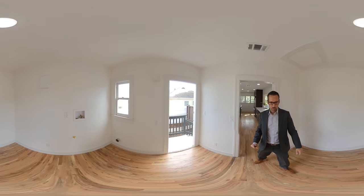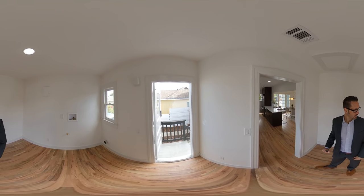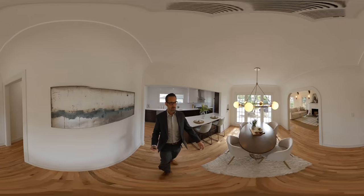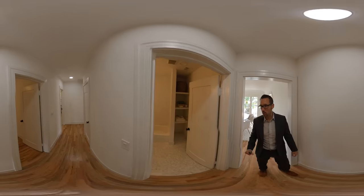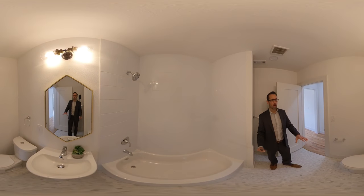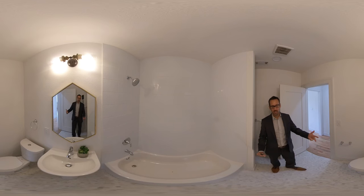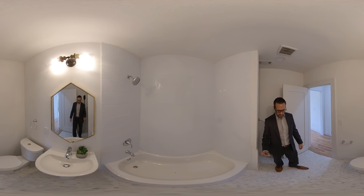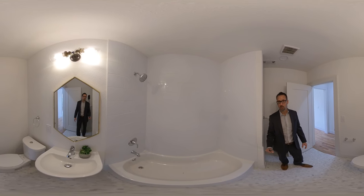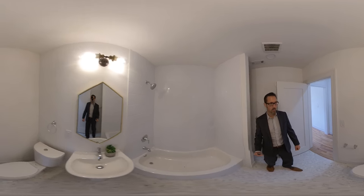We have a full-on laundry room here. Let's go see the bedrooms and then we'll take you into the backyard. Right now we are in the center of Point Loma, so you are minutes from Sunset Cliffs, minutes from the playa, minutes from the village, the Cabrillo National Monument, as well as Liberty Station. So you're right smack in the middle — minutes to anything in Point Loma. Great location.